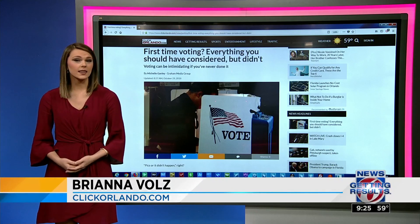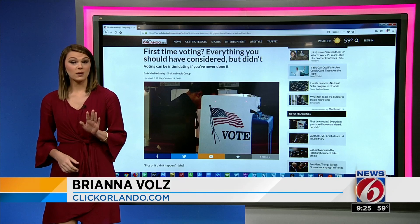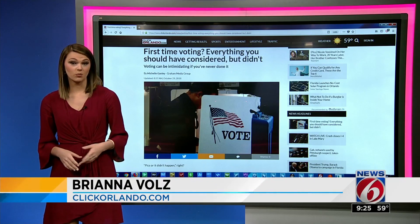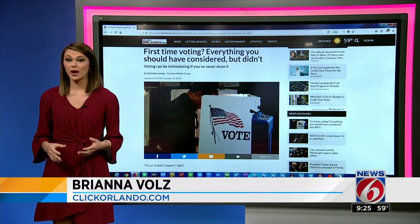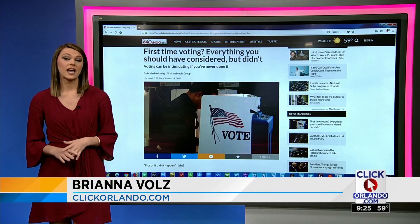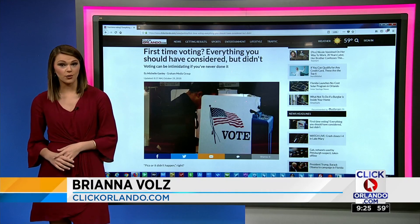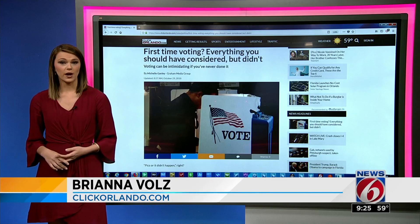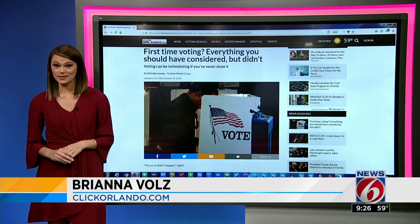Then you'll see signs or a second line where you can submit your ballot. Be warned though — it's possible you could be approached by candidates or candidate supporters at your polling place trying to sway your vote at the last second. It's just best to be informed ahead of time so you know what you want to do. For the least wait time, you want to go in mid-morning or mid-afternoon while people are at work, but not the lunch hour — it gets busy.